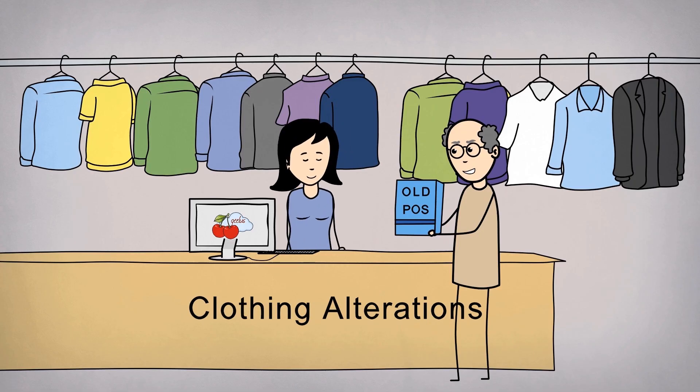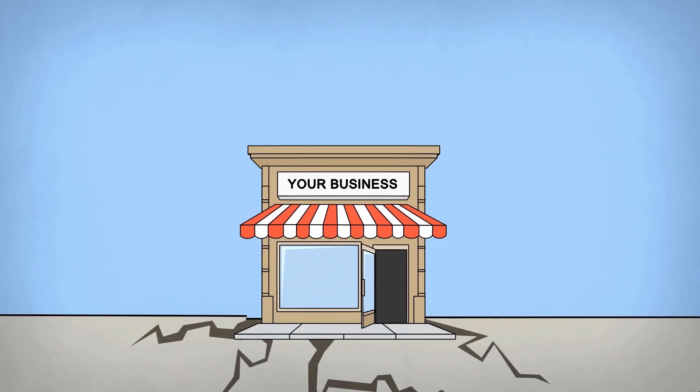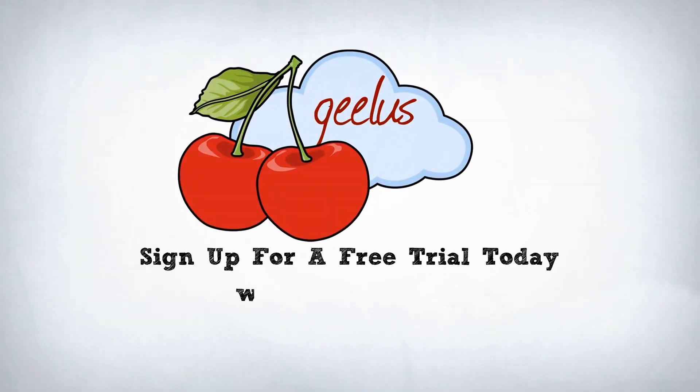Say no to same old point-of-sale software from the black and white ages and take your business to the clouds with Geelys. Sign up for a free trial today at www.geelys.com.